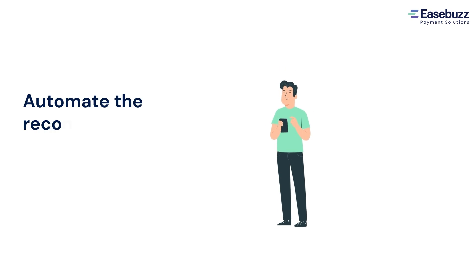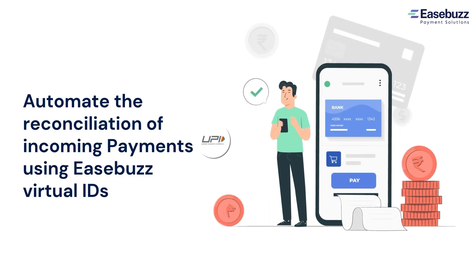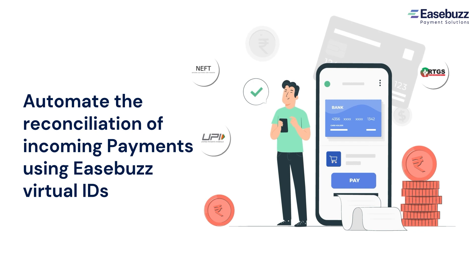Instacollect by Easebus enables you to accept payments via IMPS, NEFT, RTGS, or UPI, which you can instantly settle to your bank account. Instant webhooks will help you automatically reconcile each transaction without any extra effort.